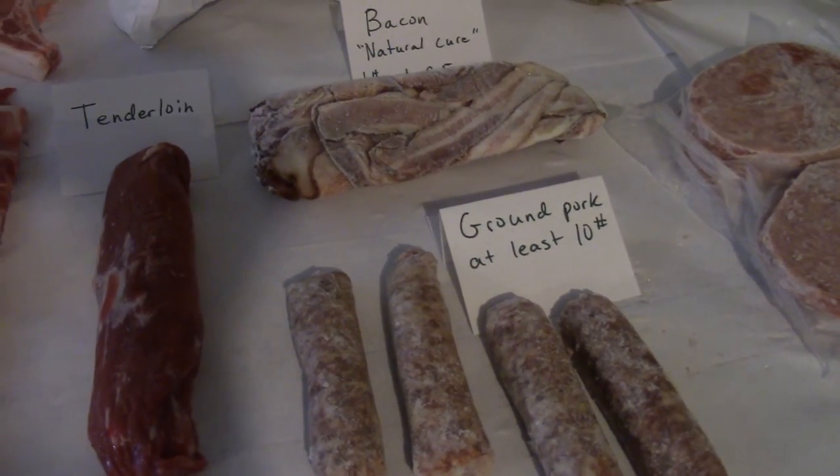When you're interested in getting a half a hog, just give us a call, visit our website Royer Farm Fresh, or visit us at the Farmers Market in Broad Ripple, Fishers, and Terre Haute. Thanks.